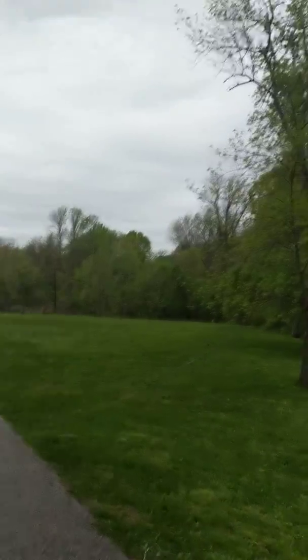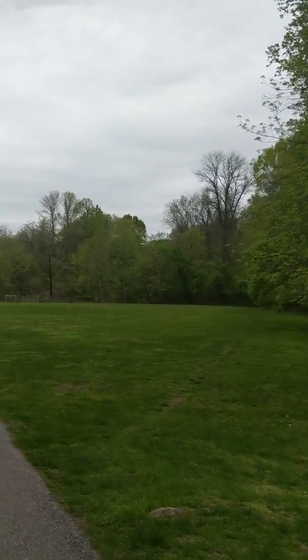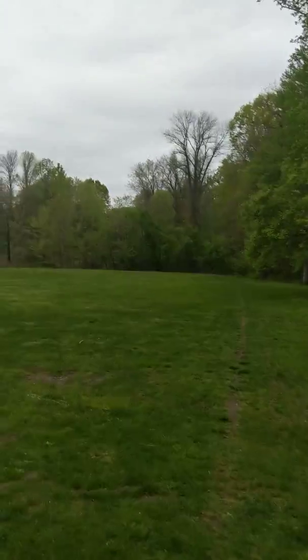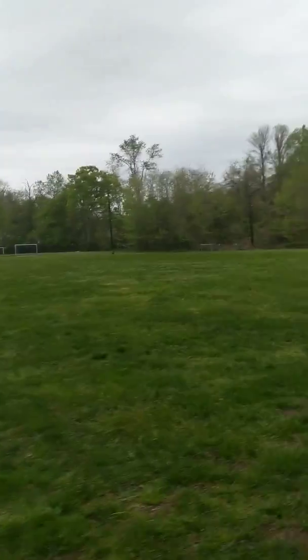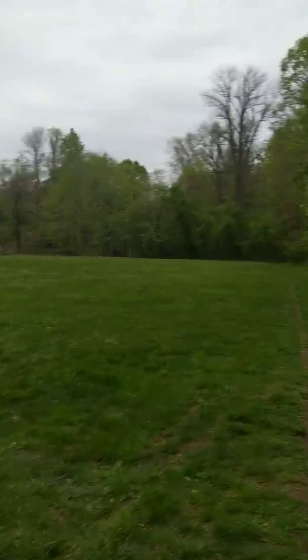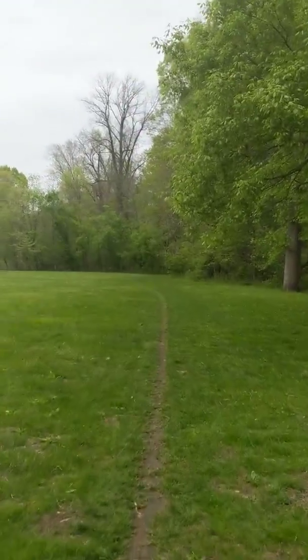I fell there — I'm good, stepped off that curb a little funny. Then you're gonna see this trail here. This is the second field; that's actually Media over there, by Elwynn.